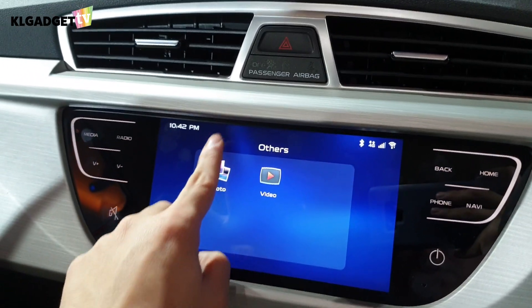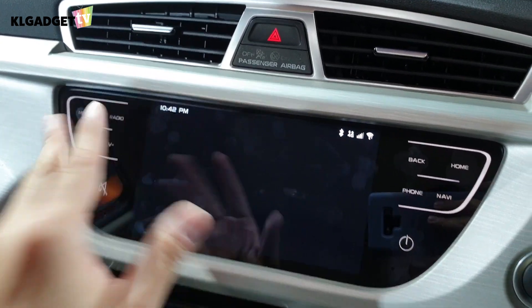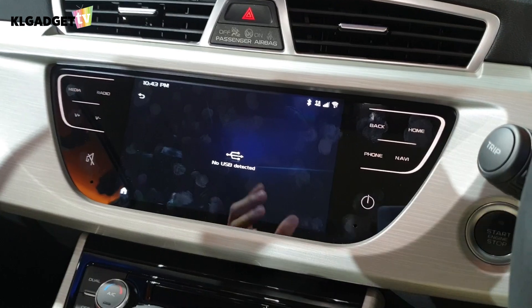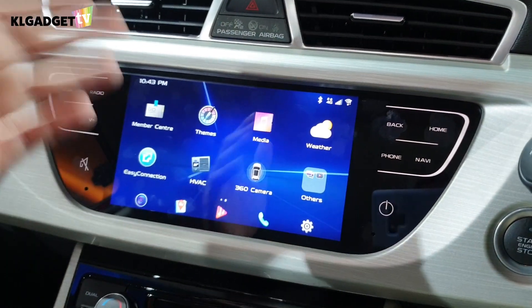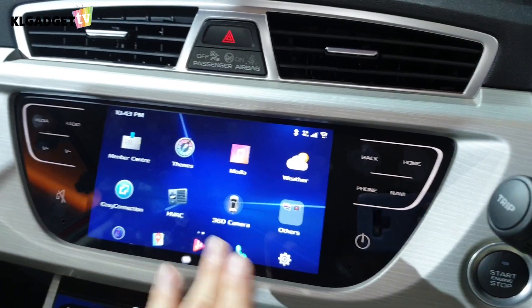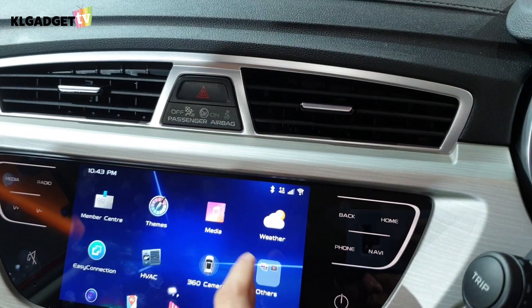Looking at other features, the performance on this infotainment system — I wouldn't say it's the best, but it's smooth enough that it won't get you annoyed. Some Android-based infotainment systems really lag badly, but this one holds up reasonably well.